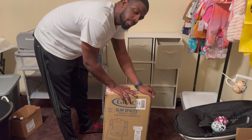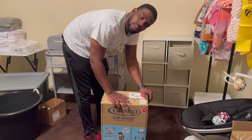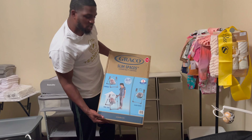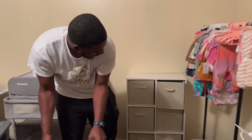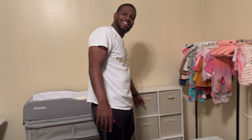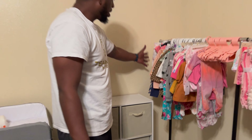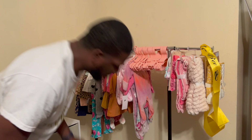Daddy still gotta put this together, but we got a swing courtesy of Uncle Charlie — appreciate you. We also got her first dresser. She got plenty of wardrobe options down there — Nike and everything. She already fresh, she already geared up.